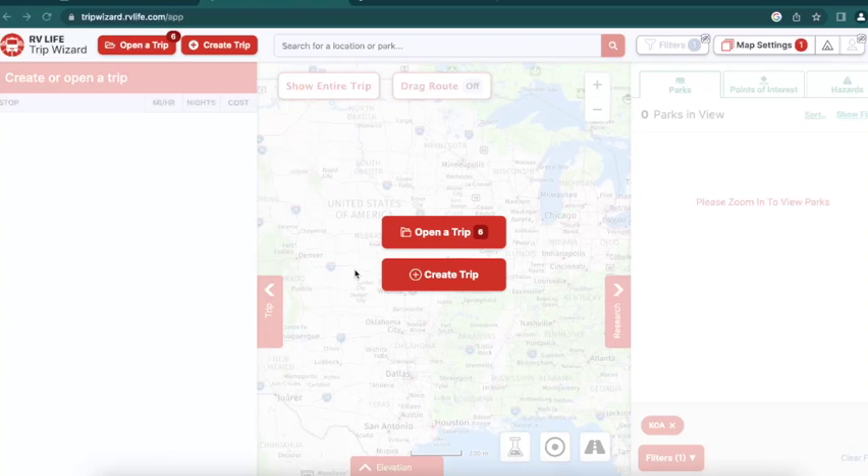One great option if you're stuck is opening up a tool like RV Trip Wizard, which we've been using for the past two years. It's a great tool and we are actually affiliates of this program, so we do have a link in the description where you can get 25% off. We do get a small kickback if you decide to sign up that way, but it is an option for you and we've found a lot of value in using it.